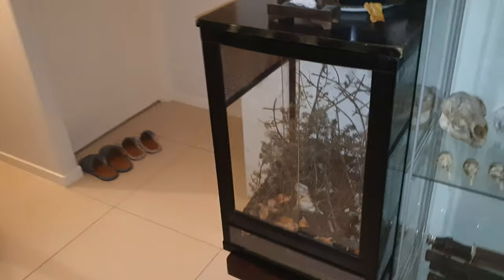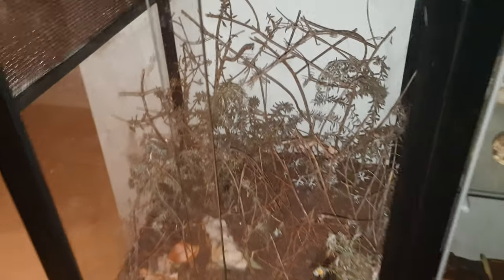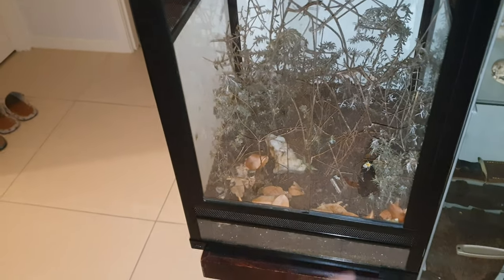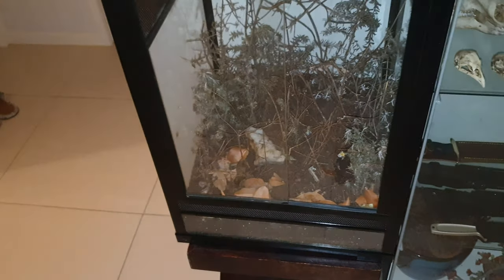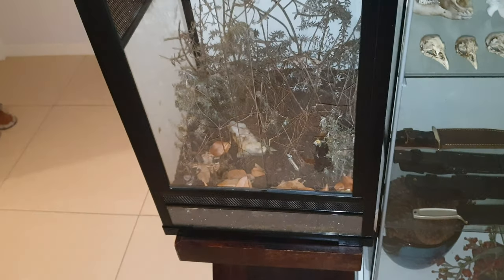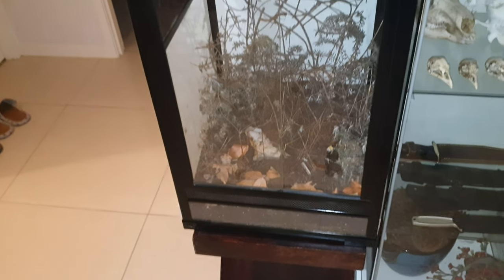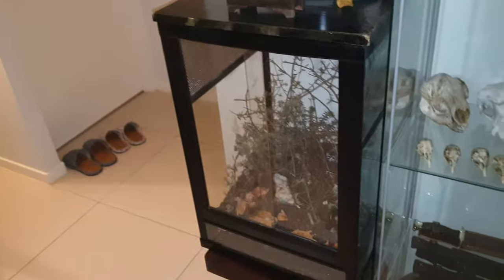And over here is a redback spider. I don't know if you can see it — I can't even see it either. But it's somewhere in here. Originally I wanted this to be full of redback spiders, but I think I'm going to get rid of it and give the redback spider to a friend. The fish tank will turn into something else — it'll have to be an arboreal species, because this is an arboreal tank.